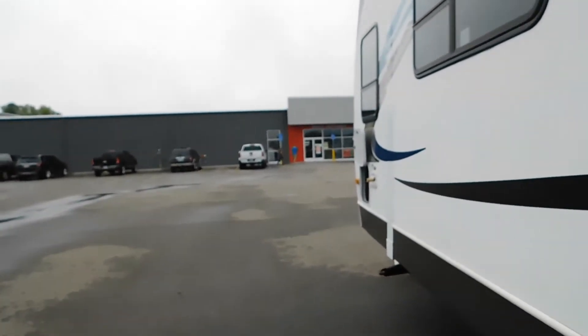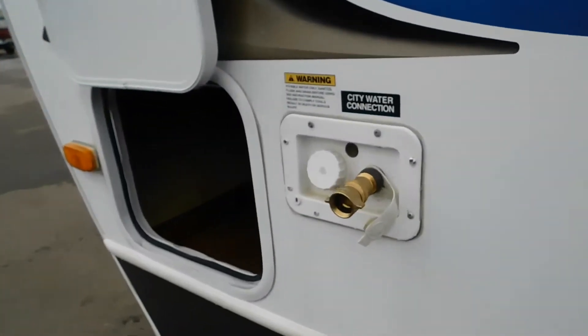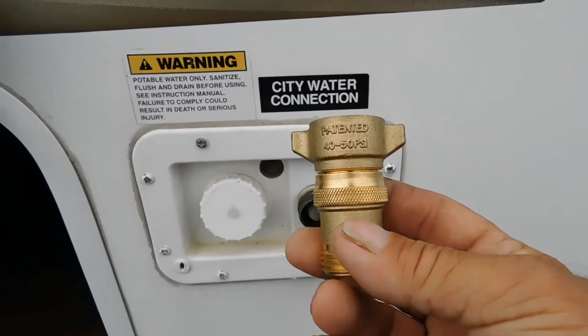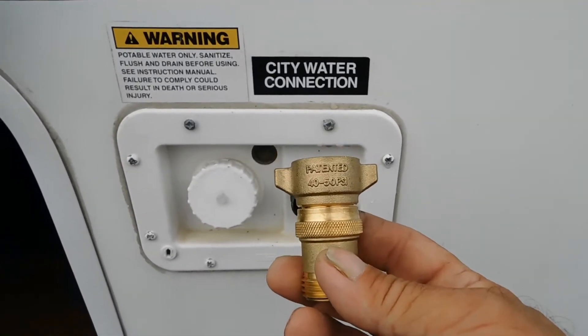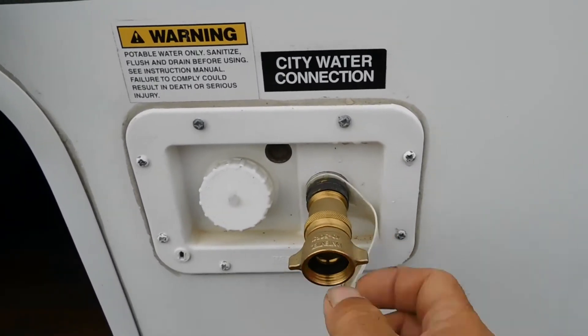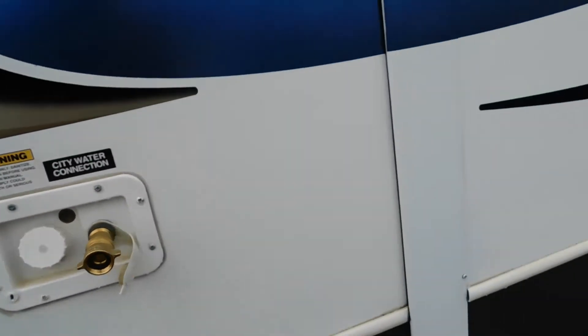There are a couple of different ways to hook up your water: you have potable water and you have city water. First thing to take note of is the water pressure regulator — you don't know what the park's water pressure is set at, so you want to use this regulator to reduce the pressure to 40 to 50 PSI, protecting your lines inside the unit. Hook this on the end of your hose, hooked up to the city water connect. Don't turn your water on yet.